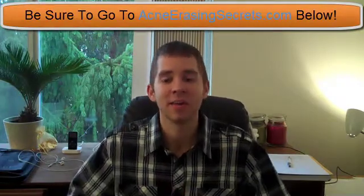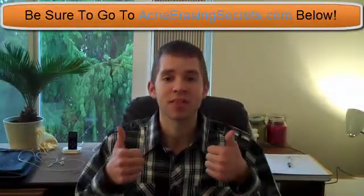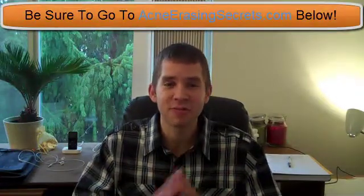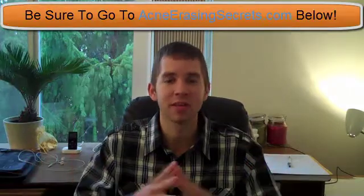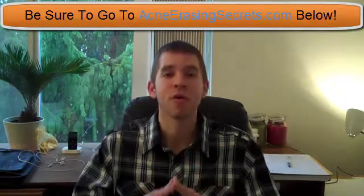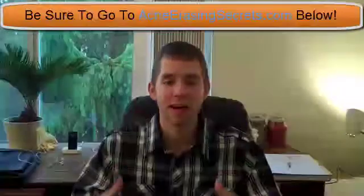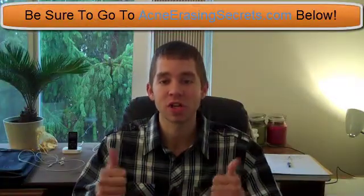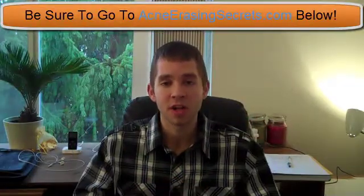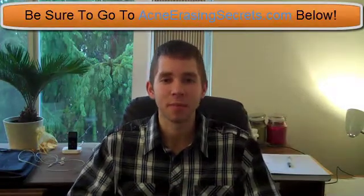This is David the Skin King from AcneErasingSecrets.com. We're clearing the world of acne one percent at a time, starting with you. Be sure to hit the thumbs up on this video, comment below, favorite it, and share it with your friends. This is the last day of 2010 — my 117th video — and I'm going to be making more videos in 2011. I look forward to sharing more information to help you get rid of acne and have clear, beautiful skin. Subscribe to my channel, like the video, and visit my website AcneErasingSecrets.com to learn how I got rid of my acne in under a week, 100% naturally. Take care and have an awesome rest of the day. Bye.